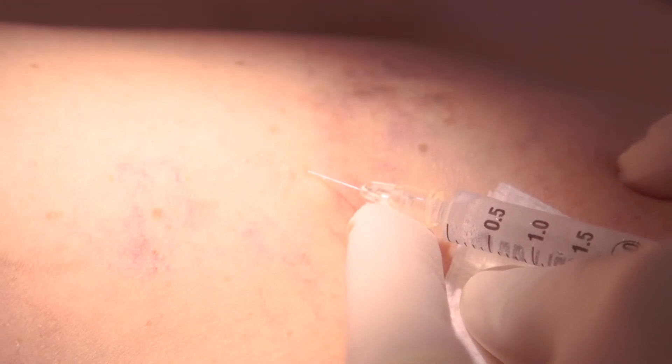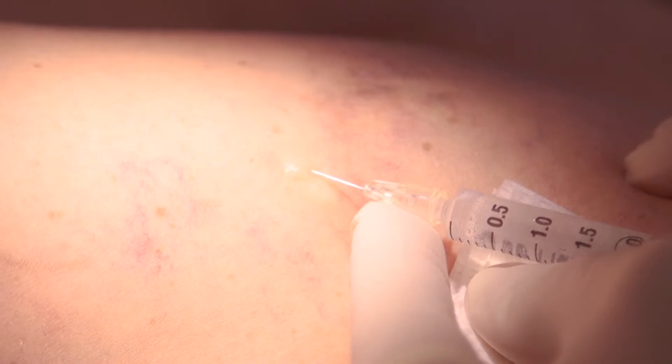Other treatments include injections of varicose veins, and this is usually in my practice reserved for the smaller veins that don't have a main underlying vein defect. These could either be lumpy, unsightly veins or even small thread veins or spider veins. Various different techniques can be used to inject these veins.